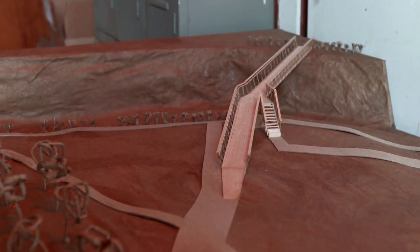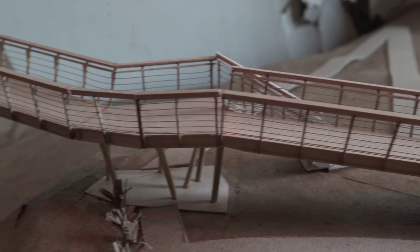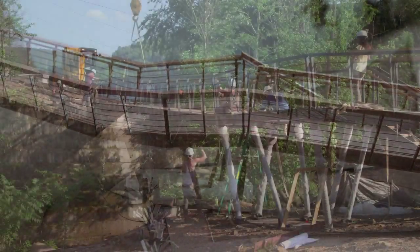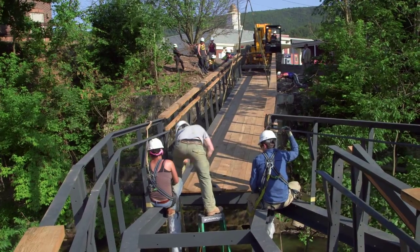We started off with all individual designs for the bridge, took a general idea that we wanted to bring to the table, and slowly merged into three or four designs. From that we took one standout design quality from each and kind of threw it all together for the final bridge.